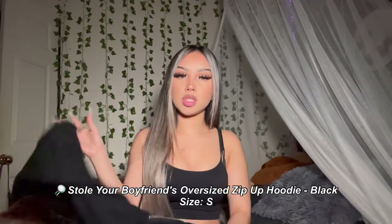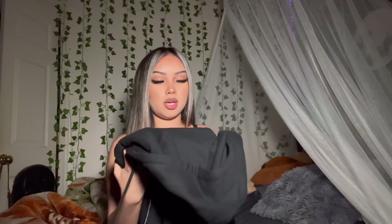My next item is this black oversized boyfriend hoodie. I got this in a size small since it's already designed to be oversized, but I could have gone a size medium to make it look even more oversized. It's just a basic black hoodie that everyone needs — perfect for a casual or lazy day outfit. The fabric is really nice and high quality. It has two pockets in the front and two drawstrings.